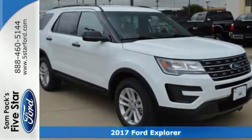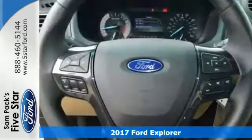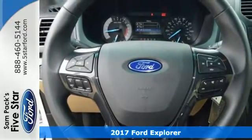It's a 2017 Ford Explorer. Endless possibilities with the confidence to go beyond paved roads.